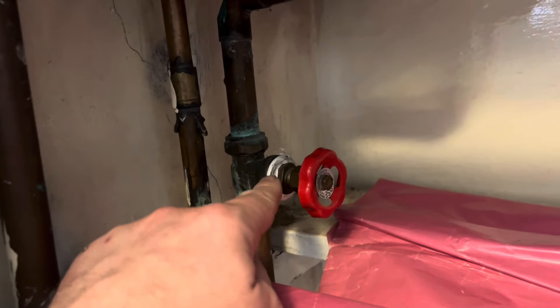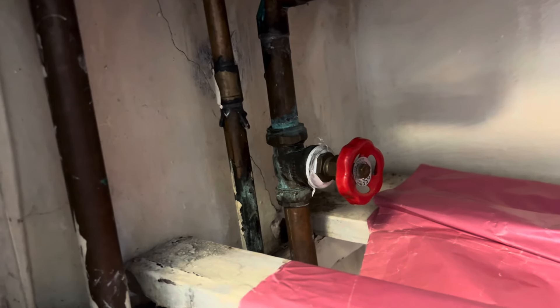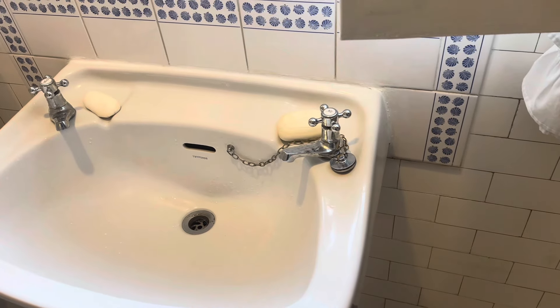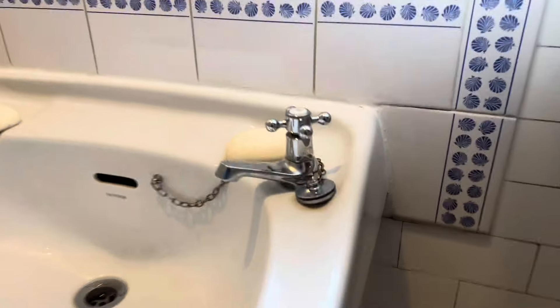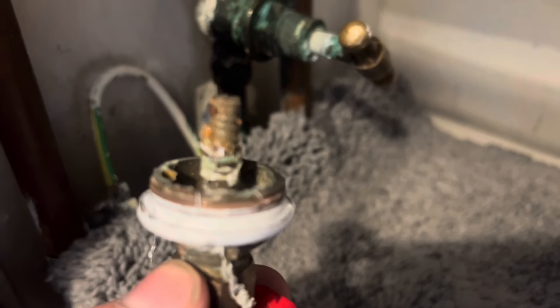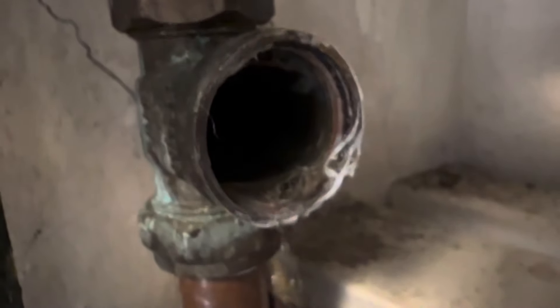He fitted some nice new taps in the Victorian suite, which look very nice. However, the valves are completely corroded — and they're everywhere. He also fitted a cistern, sawed the top off, and didn't fit a lid, so all the damp is going everywhere.